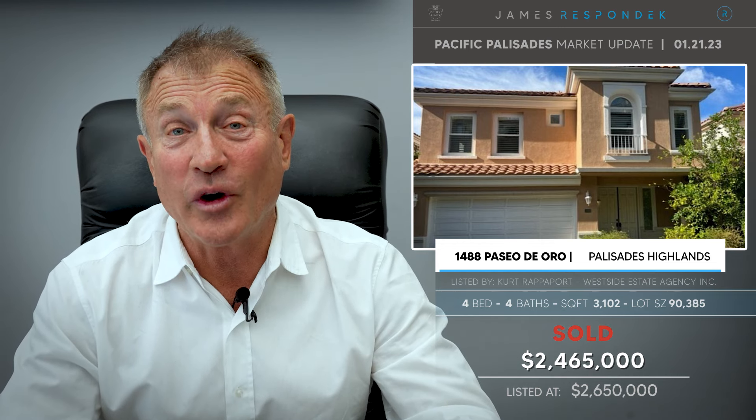Last but not least, just sold in the Highlands: 1488 Paseo del Oro. This is a 1997-built contemporary Mediterranean, updated, with 3,100 square feet. And what did this sell for? Under $2,500,000 — $2,465,000. Fabulous value again.